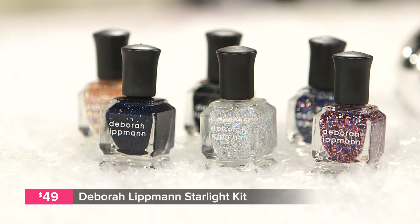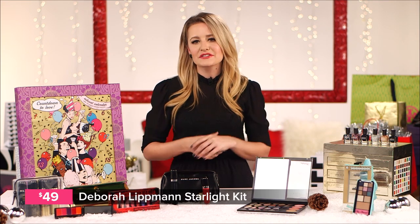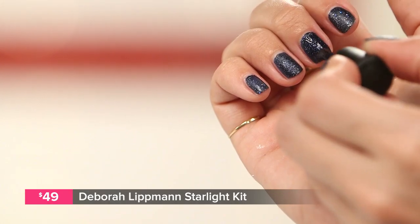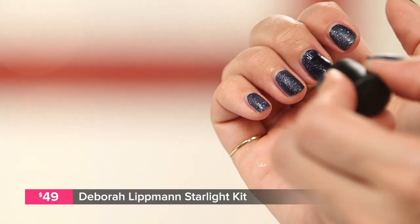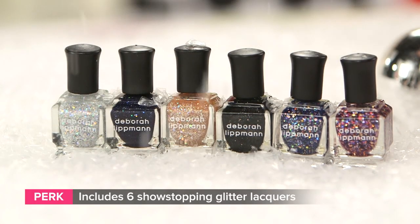Debra Lippman calls her Starlight Kit the Milky Way of nail lacquers, which makes sense because these six glittery shades make any manicure sparkle. Try Lost in Space — it's a really deep navy that dries with a texturized matte look — or Blinded by the Light, a silver metallic that works perfectly for New Year's Eve.